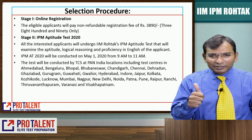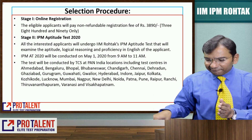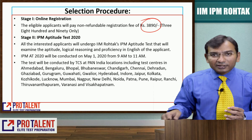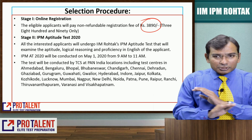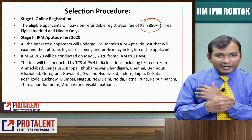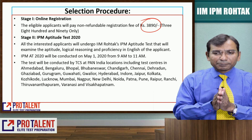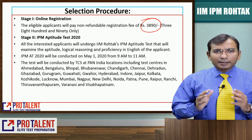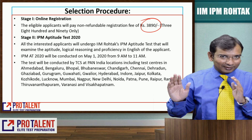In stage one, you apply for this exam and the exam fee is 3,890 rupees. This is a non-refundable online registration fee. After that you appear for the IPM Aptitude Test 2020. IIM Rohtak has a separate test — IIM Indore has a separate test. The test covers three areas: quantitative aptitude, logical reasoning, and proficiency in English.